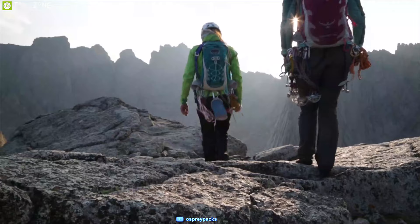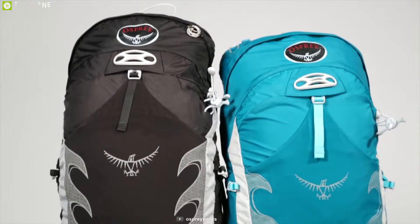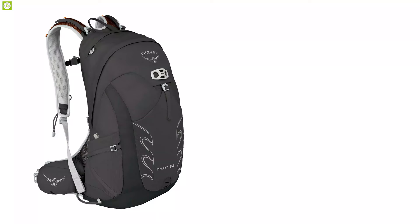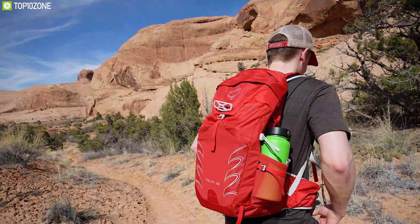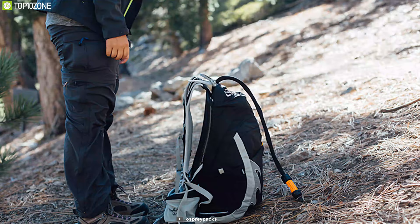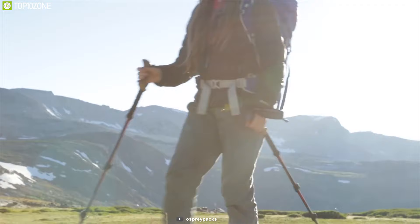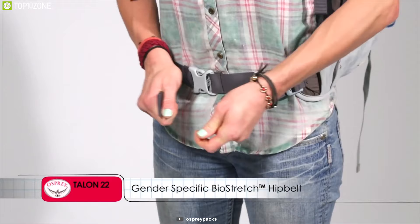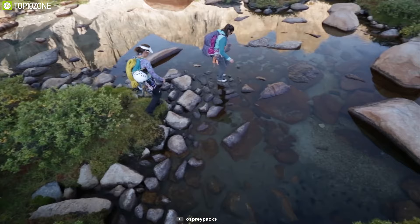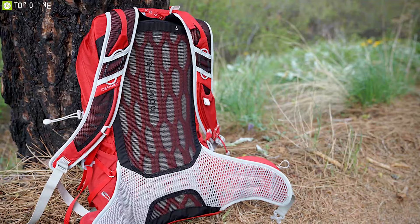Pack smartly for your next hiking trip with the Osprey Talon 22, the number one daypack in our list, designed ergonomically and packed with features to carry all your hiking gear in one place. Supporting up to 22 liters of gear capacity and built with premium nylon material, it comes with an internal frame making it durable to withstand harsh weather conditions. It features dual zipper panel access to the main compartment and an external hydration sleeve to stay hydrated on your trip. With its LidLock helmet attachment, it offers a stow-on-the-go trekking pole carry system keeping your hands free. Its BioStretch harness and continuous wrap hip belt create an incredibly stable carry system that hugs your body for balance while hiking.